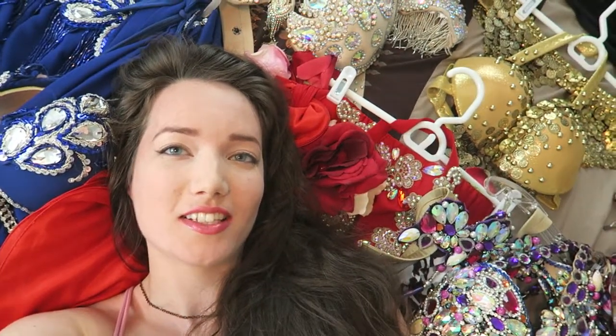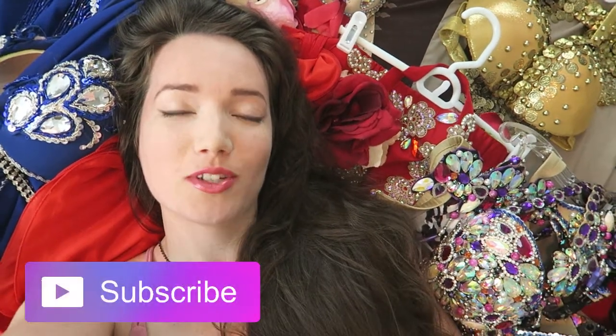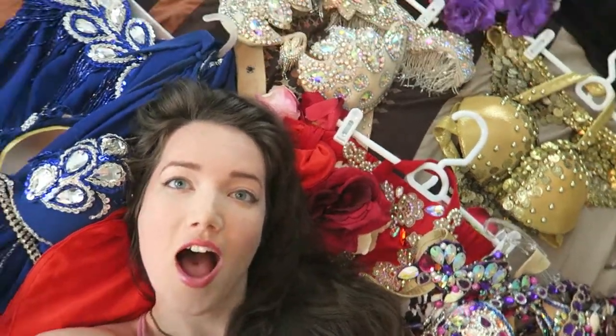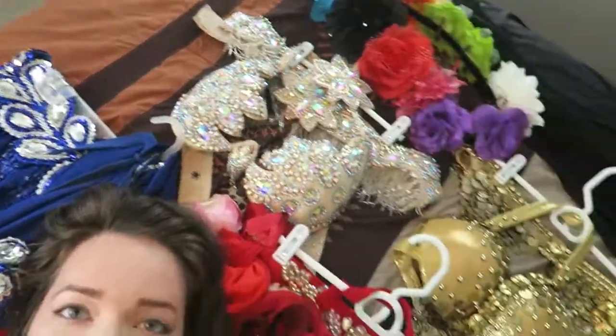Alright, so that is it for this belly dance costume tour. Thank you so much for watching. If you'd like to see more belly dance performance and instructional videos, please subscribe to this channel. If you have any questions or comments, please feel free to leave them down in the comment section below. I hope you enjoyed checking out everything in my closet. Thanks so much for watching — bye!